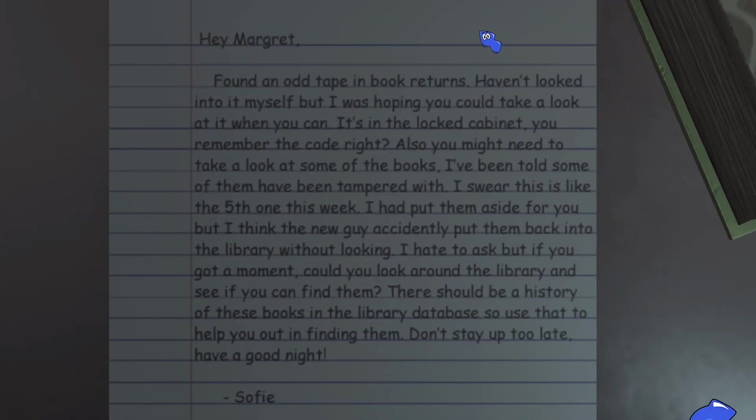Hey Margaret, found an odd tape in book returns. Haven't looked into it myself, but I was hoping you could take a look at it when you can. It's locked in a cabinet — you remembered the code, right? Also, you might need to take a look at some of the books; I've been told some of them have been tampered with. I swear, this is like the fifth one this week. I'd put them aside for you, but I think the new guy accidentally put them back into the library without looking. If you got a moment, could you look around the library and see if you could find them? There should be a history of these books in the library database, so use that to help you find them. Don't stay up too late. Have a good night. Sophie.